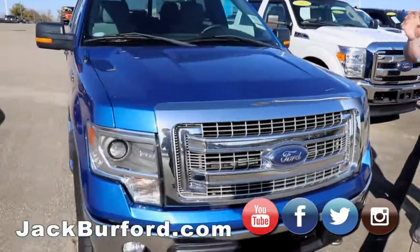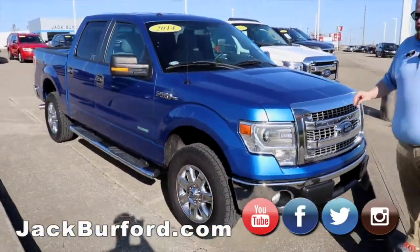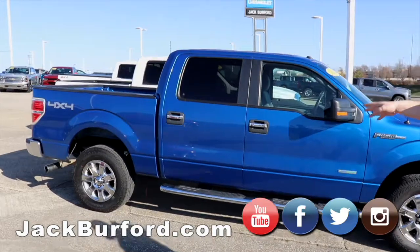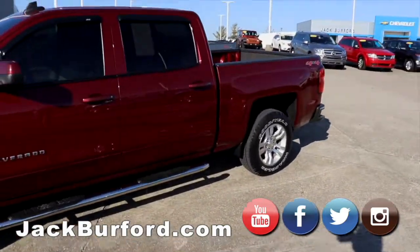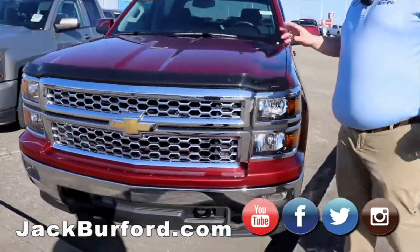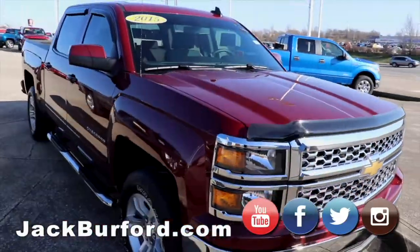Got an F150 XLT EcoBoost twin turbo — just done a video today. It's a 2014 model and that is technically called a super crew cab. Got this Cajun Red 2015 — this one's dressed up already with the Bug Guards and the Wind Guards. Beautiful truck, four-wheel drive.